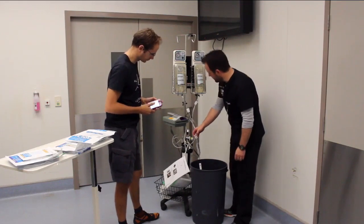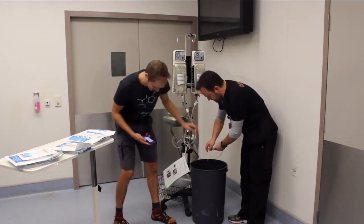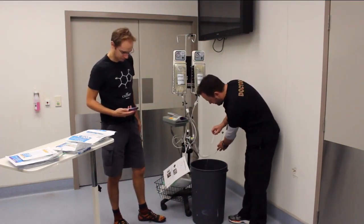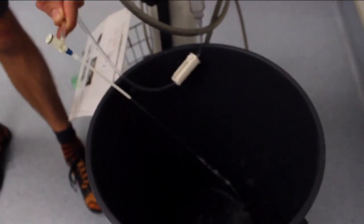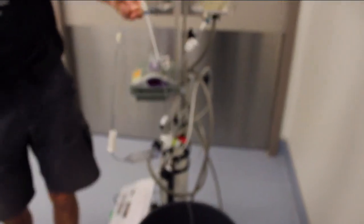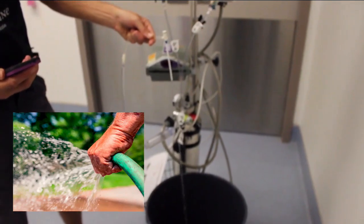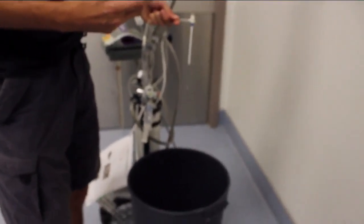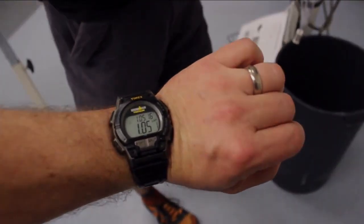Jeez, that's pouring out. Let's show the flow of this — that's really pouring out there. Just hold it up. Last drop. Done — I got 1 minute 05 seconds.